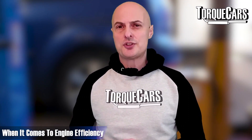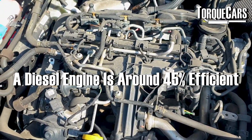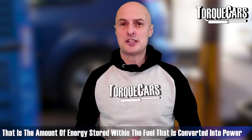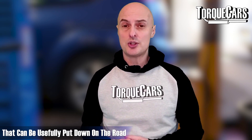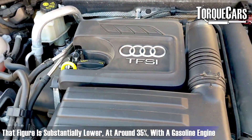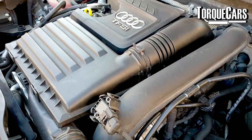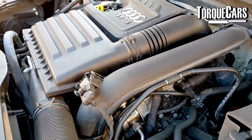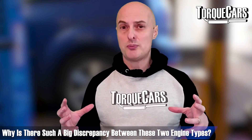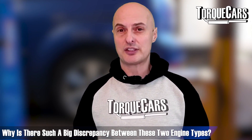A diesel engine is generally up to around 45% efficient — that's the amount of energy stored within the fuel that is converted into kinetic energy and power you can usefully put down onto the road. With a gasoline engine that figure is substantially lower at around 35%, and even 35% is really pushing the efficiency considerably. So why is there such a big discrepancy between two engines essentially designed to burn fuel and air in a fairly similar fashion?